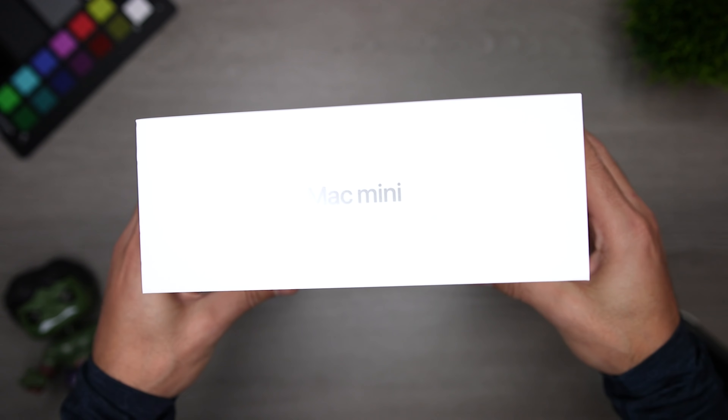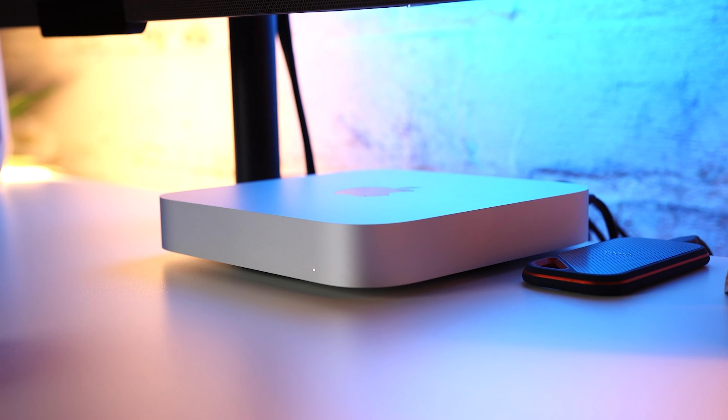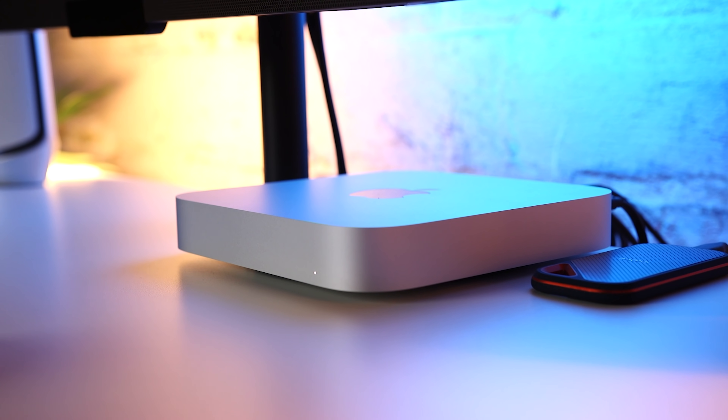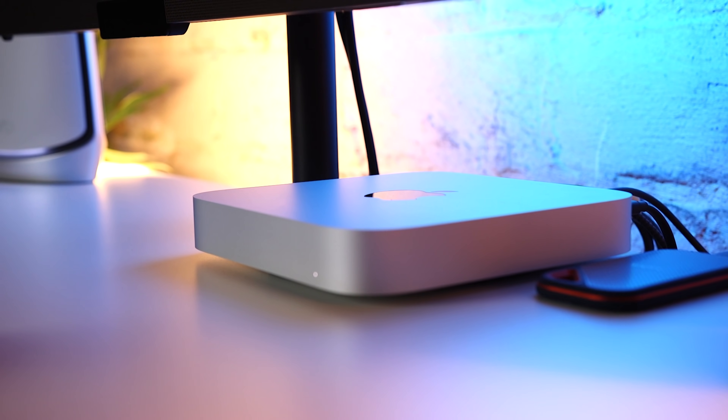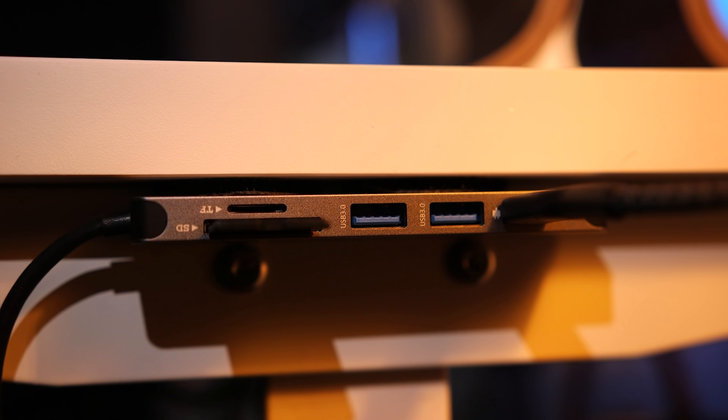Earlier I mentioned getting an external SSD to save money. This is another advantage I'll give the Mac Mini — I can just keep the external SSD attached and it's not really an inconvenience, like it could be with the MacBook Pro or MacBook Air. Either way, external SSDs are always a great option, and you get the added benefit of being able to use them with multiple devices.